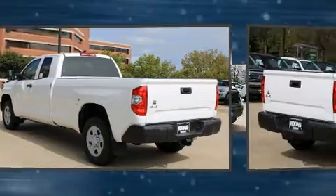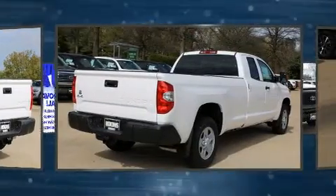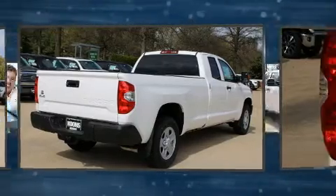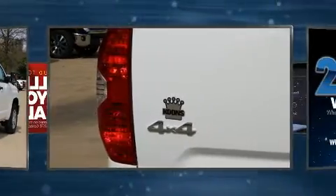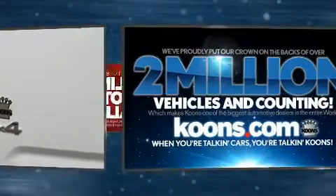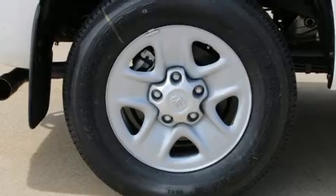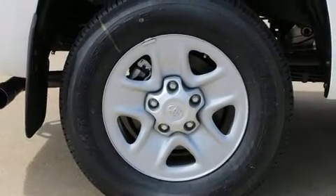Top features include a split folding rear seat, front and rear reading lights, an outside temperature display, a front bench seat, lane departure warning, and much more. Premium sound drives six speakers, providing you and your passengers a sensational audio experience.